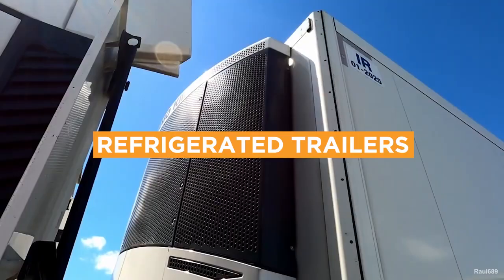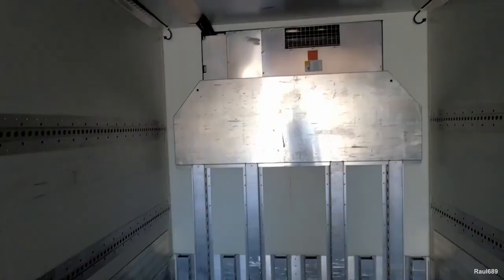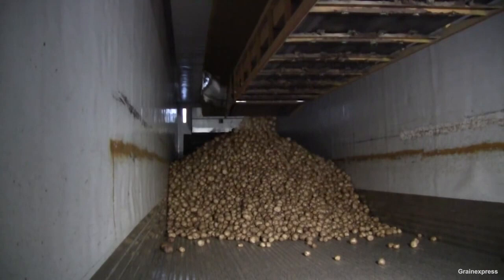A refrigerated trailer is also known as a reefer. These types of trailers have a cooling system and ventilation, and they're used to transport frozen food, flowers, medicine — anything that requires a certain temperature to be maintained during transport. A reefer has a condenser, evaporator, and compressor located inside the closed container. Like the dry van, it has a maximum load limit of about 45,000 pounds.